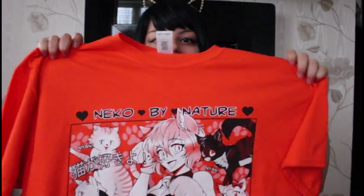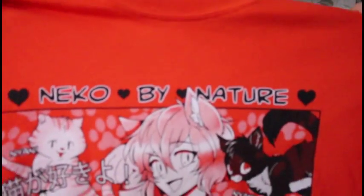But I think it's so friggin' cute, I had to show you guys. So you ready? Boom! Look at this Neko by Nature t-shirt. It is orange — my favourite colour is orange and I friggin' love this colour.